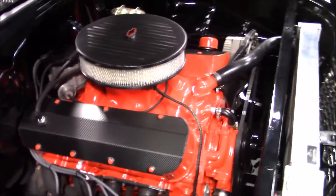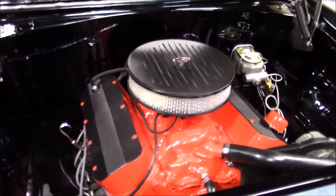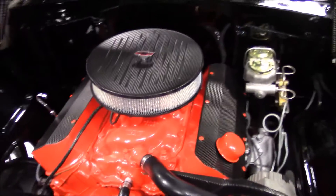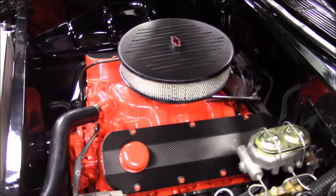Under the hood is a 454 cubic inch Chevrolet V8 engine backed with a 4-speed manual transmission. This 454 features a 4-barrel carburetor and headers with dual Flowmaster exhaust.